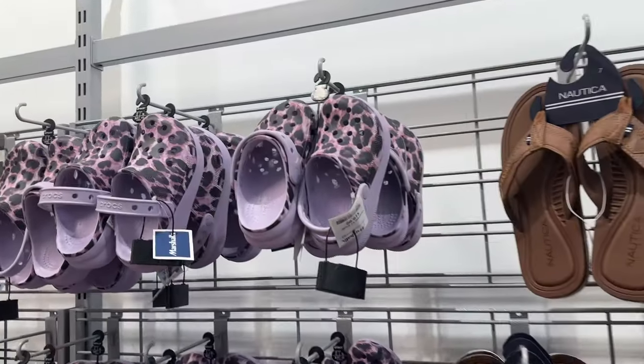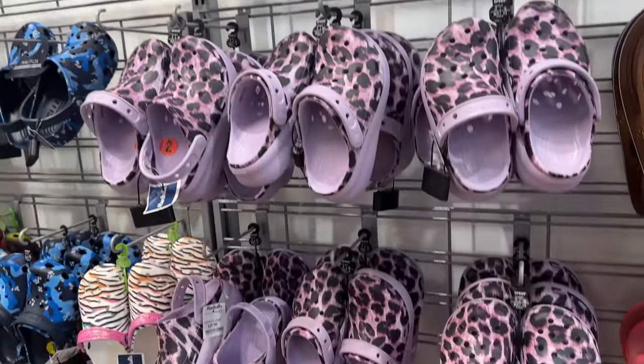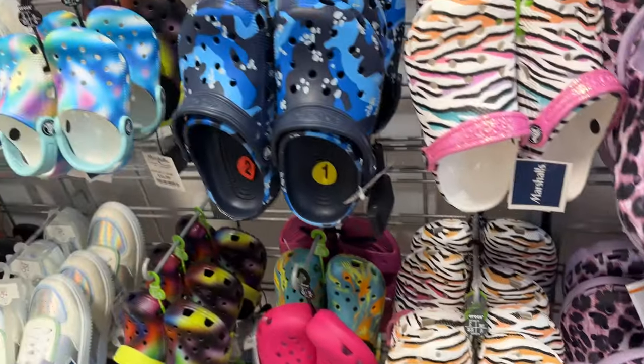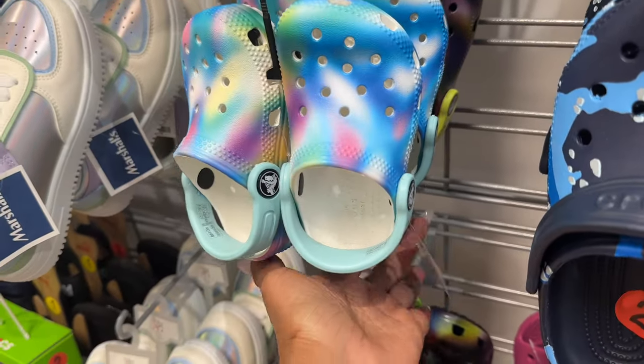Over here they have the kids' section — the Perc ones — and they have for the little babies too, $17.